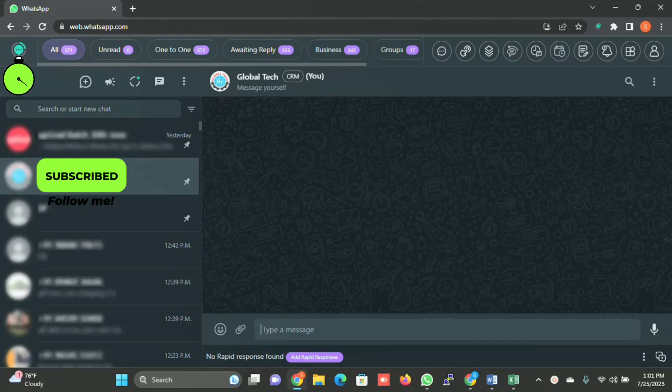On the left side there is a logo. There are a few tabs — some created by us and some which are default — like All, Unread, One-to-One, Awaiting Reply, Businesses, Groups, Official, and so on. These are the predefined tabs created by the application.